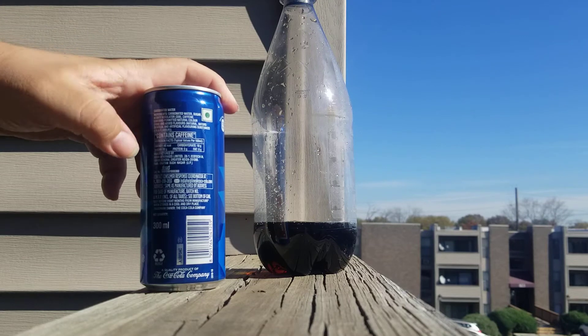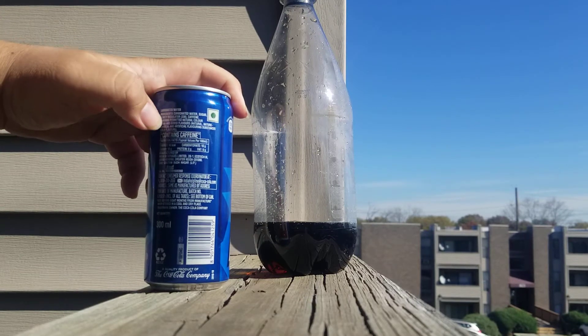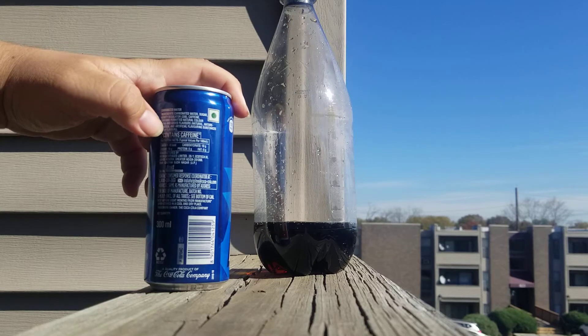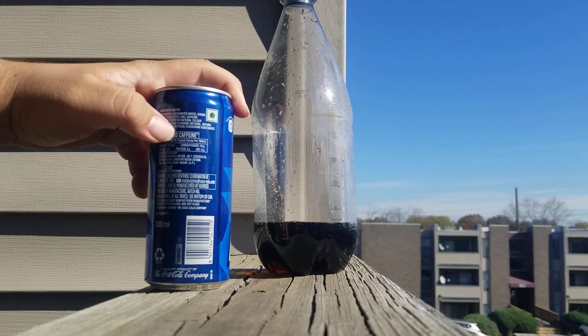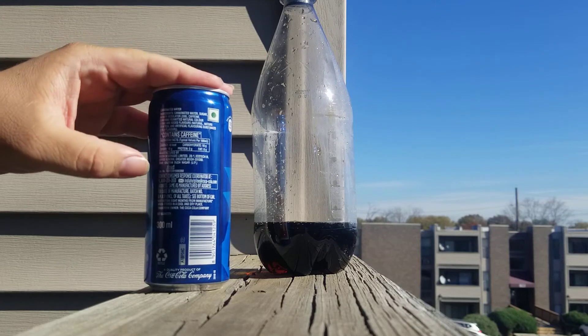Here's the ingredients: carbonated water, sugar, acidity regulator 338, caffeine, contains permitted natural color 150D, and added flavors — natural, identical, and artificial flavoring substance, cola flavor, contains caffeine.